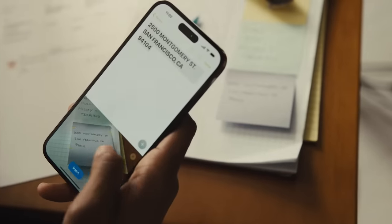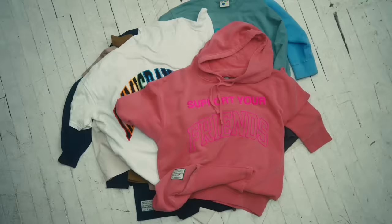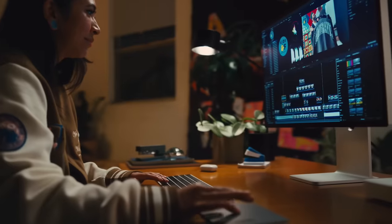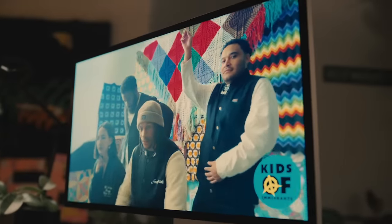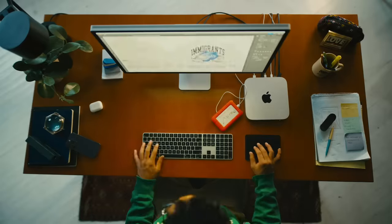Scan this here, drop it there, pull it over this way. Daniel with the dance moves. And new Mac Mini!